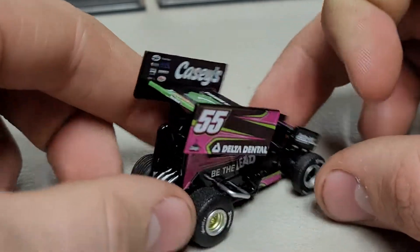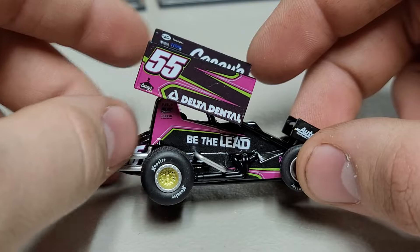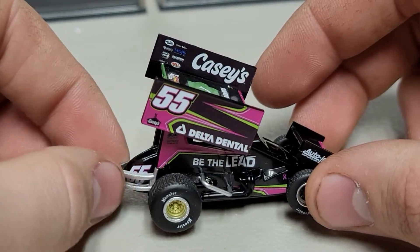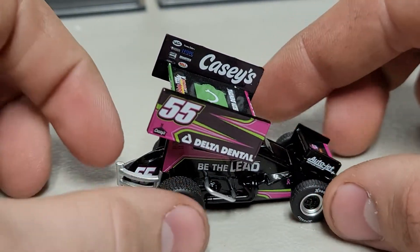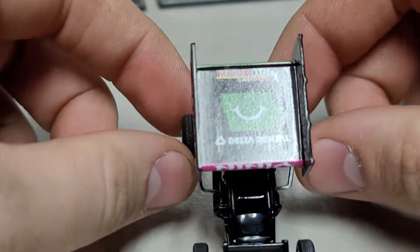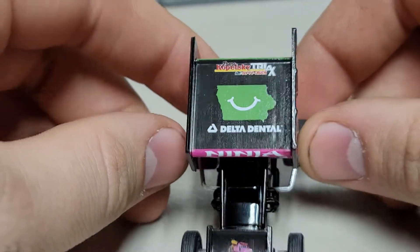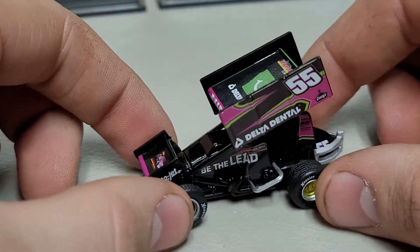On this side again it's number 55, we've got Casey's and then Delta Dental, Be The Lead, and then our bumper bar back here with the number 55. On the tank up top we have Casey's on the wing, and then we've got Delta Dental — you can see the smile over the state of Iowa on there.